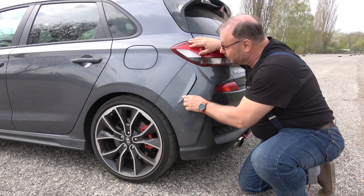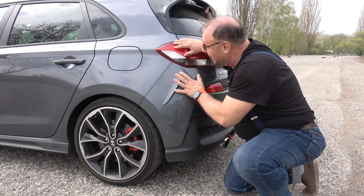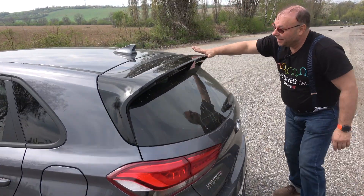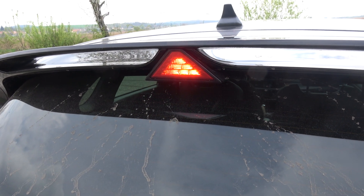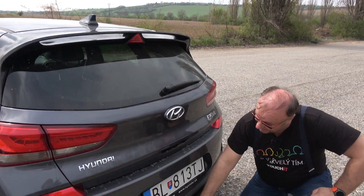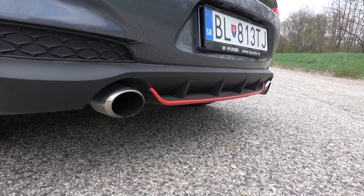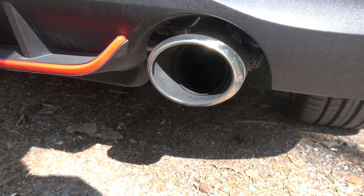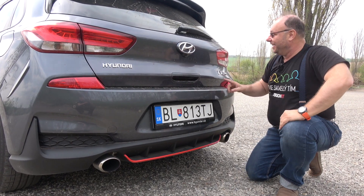Tieto prvky sa opakujú aj vzadu. Všimnite si – to nie je nič buchnutého, to je veľmi premyslený prvok, ktorý má pomáhať aerodynamike. Zadný spoiler a svetlo, ktoré budete vidieť aj vtedy, keď sa bude za vami vytvárať vodná para – jasne ukazuje, že brzdím. Celkom dole difúzor v spodnej časti a znova zopakovaná červená hrana – pozor, ja som športové auto. A ten výfuk – to musíte počuť. Keď poriadne tomu naložíte, tak celé vaše okolie vie, že máte Hyundai i30N.